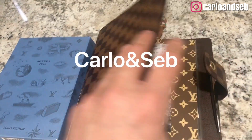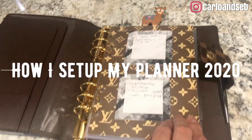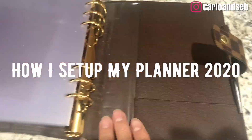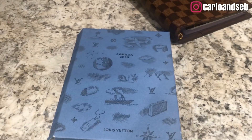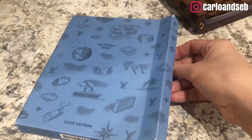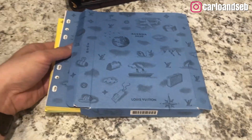Hello, this is Carlo from the Carlo and Seb channel. How are you doing today? Today we're going to talk about how I set up my planner for 2020.